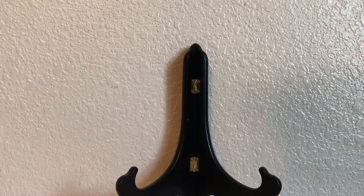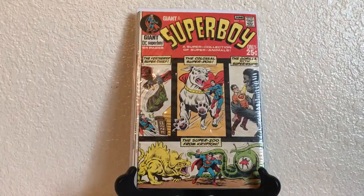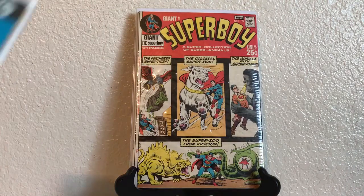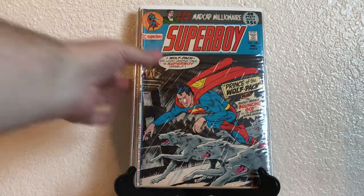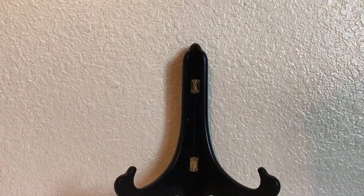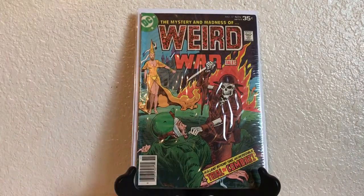Giant Superboy number 174, Superboy 180. Weird War Tales — I really like these Weird War Tales covers — number 57.